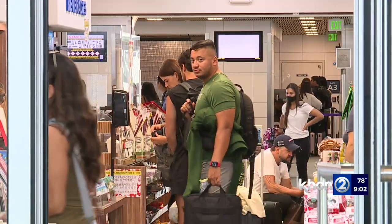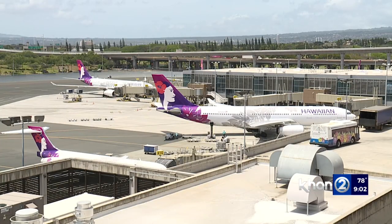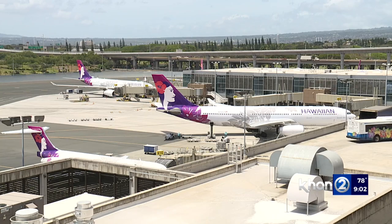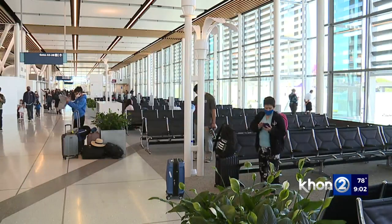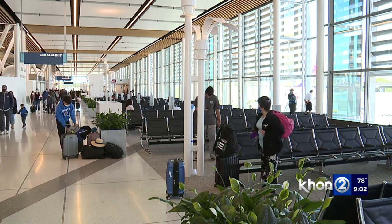A spokesperson for the Hawaii Department of Transportation telling us HMS Host is still working on resolving permit issues with the DPP. The DPP is now under new leadership working to improve its permitting processes, so I'm pretty optimistic.